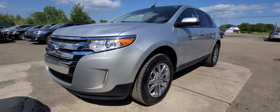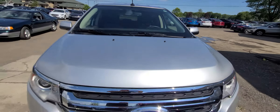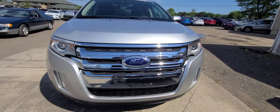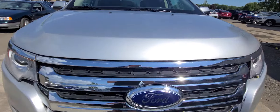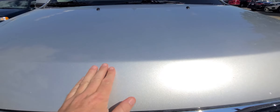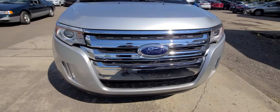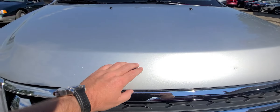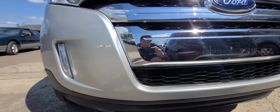Ford Edge Silver. Perfect finish — all factory. No chips from road stones or anything like that. Same thing on the bumper.